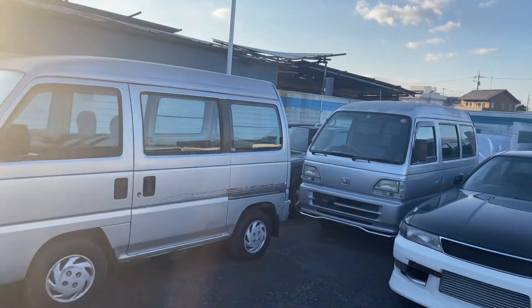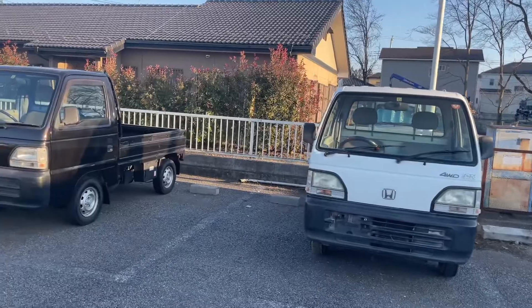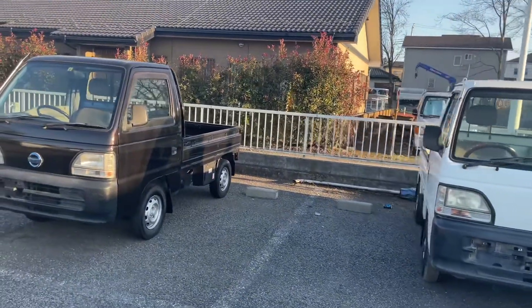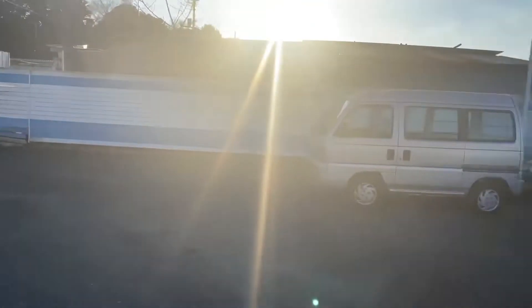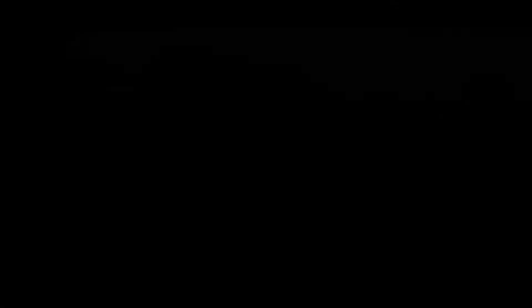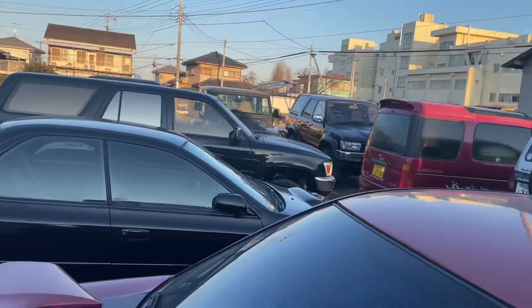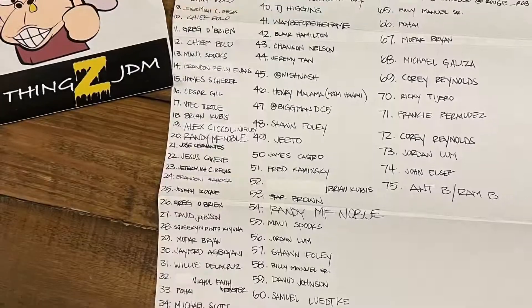These two are on the raffle — so whoever wins, these are the vehicles on the overflow lot that you could choose from. That's it. Cool — all things JDM, out.